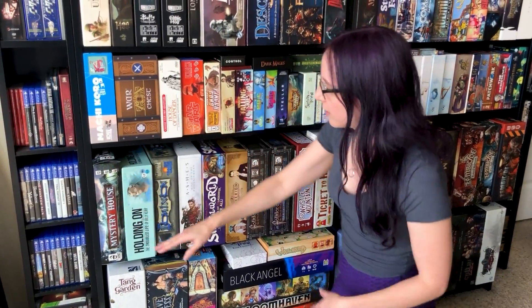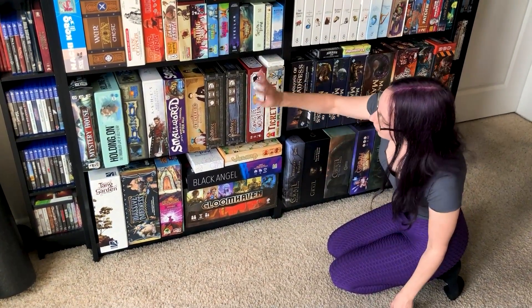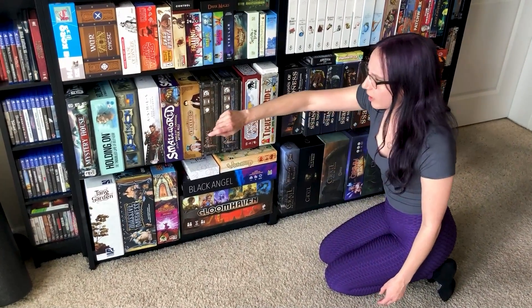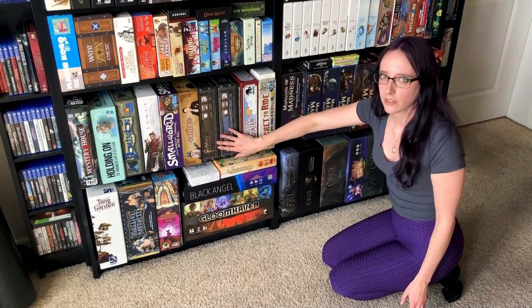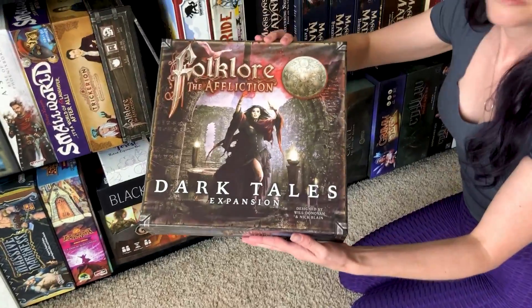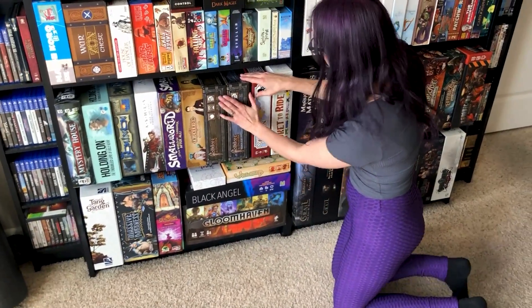Machi Koro is one of my favorites for introducing young families to games. The bottom two shelves are a lot of big box games, specifically like Folklore: The Affliction. Holding On is a really dense, dark narrative game that I've been told great things about. I got it for the miniatures — it also comes with a miniature expansion. It's got this Gothic vampire undead style that's really just up my alley.